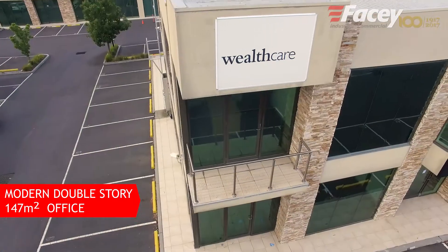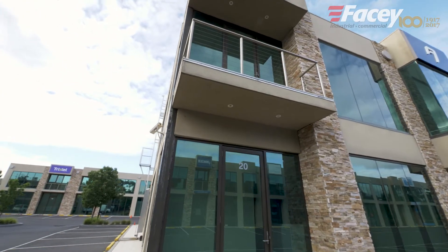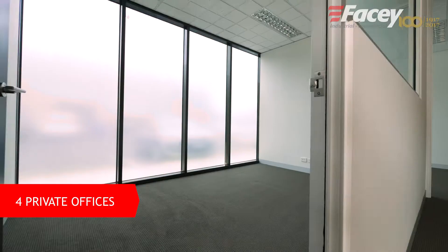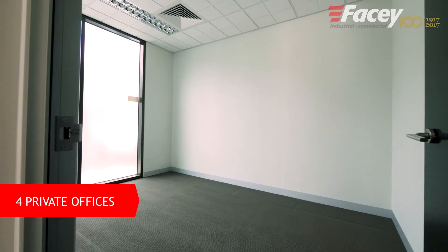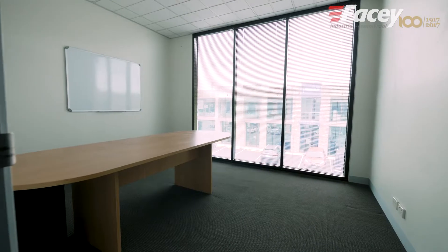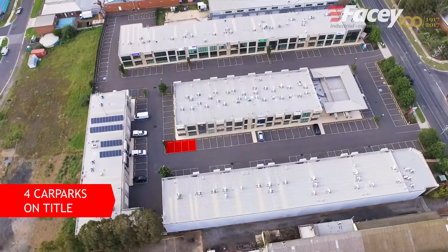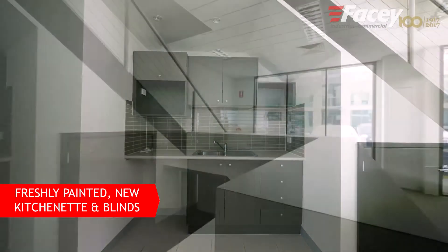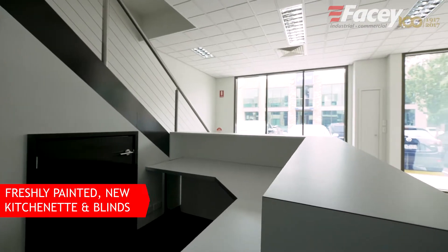Boasting a 147 square metre office spanning over two levels, this property is the perfect spot for your business. Here in the prime corner position, you can see how much natural light we are getting daily. With four car parks on title, a full kitchenette, reception area and freshly painted plaster walls, this is sure to excite.